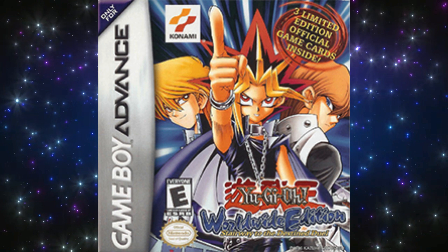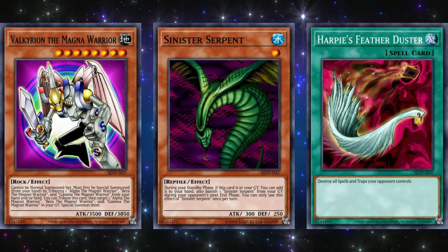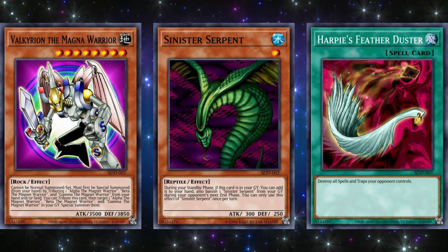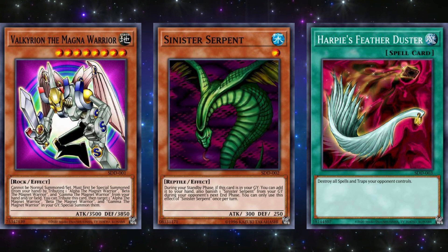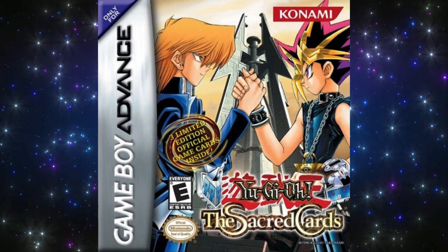The next game is Yu-Gi-Oh! Worldwide Edition Stairway to the Destined Duel, released on April 15, 2003. The three promo cards for this game were Valkyrion the Magna Warrior, Sinister Serpent, and Harpy's Feather Duster. While Valkyrion was part of the near-useless Magnet Warrior combo back in the day, the other two were some of the best promos ever released to this day. Sinister Serpent became banned due to its constant regeneration and card advantage and eventually received a nerf to get it removed from the ban list. And Harpy's Feather Duster found itself on the ban list too, and only finally got changed from Forbidden to Limited in 2021. Overall, this game had some seriously useful promos.